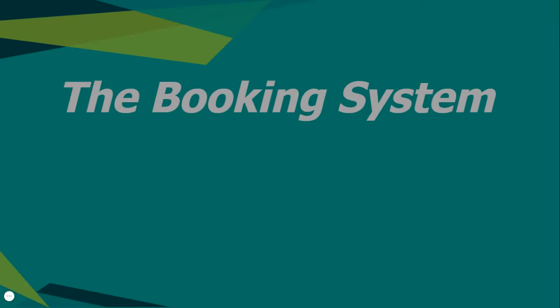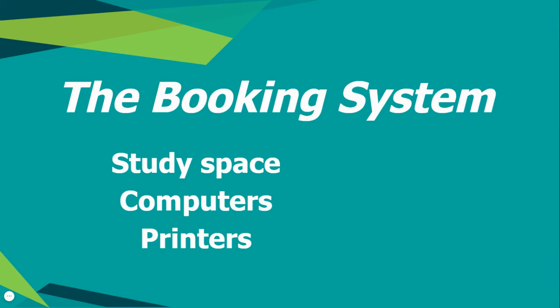At the moment, study space, computers and printers need to be booked via our booking system. The booking system allows everyone access to a two-hour slot in which to study, use a computer or printer, or use resources.